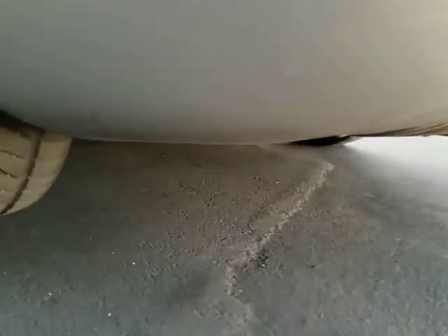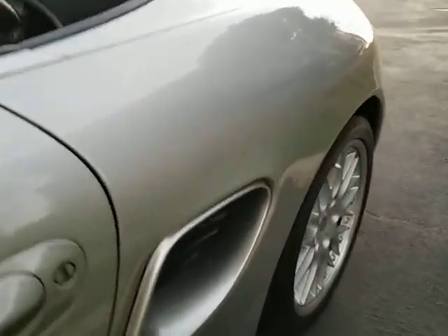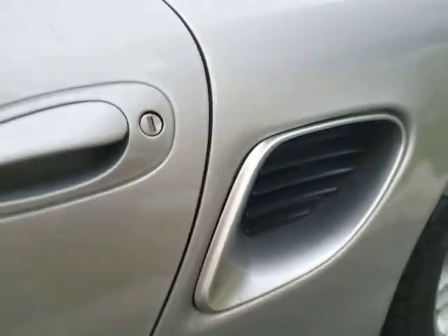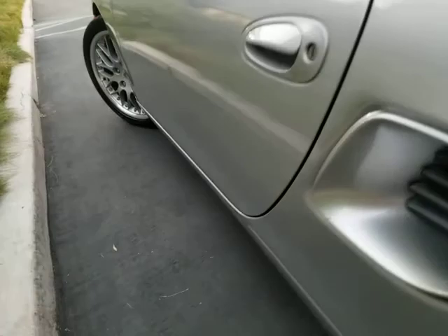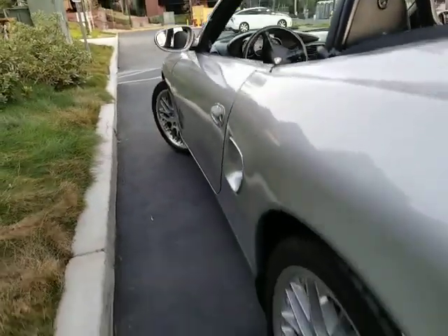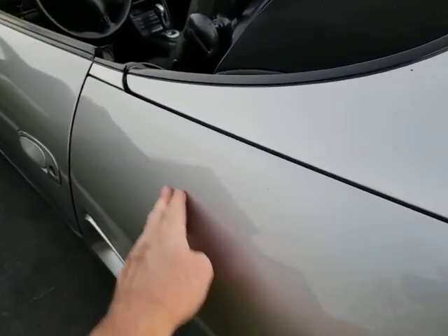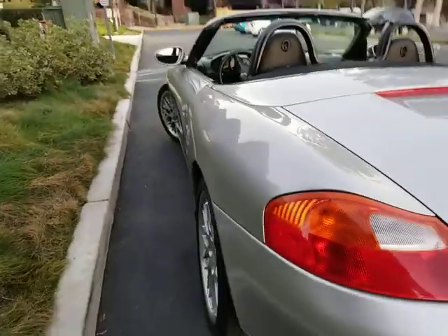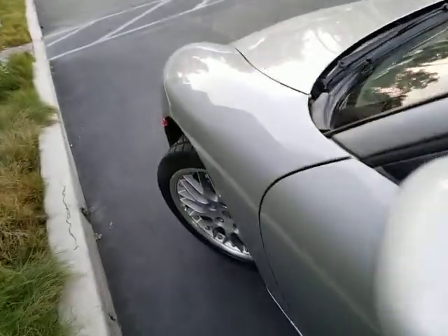The rear bumper looks very nice, nice and clean underneath — corrosion-free car. The left rear quarter looks nice, no dents. Tiny little scratch on the door, but the door looks clean. The side of the car is straight. There might have been a little bit of PDR done right here, but overall a good job — acceptable. The car looks clean. Left front fender looks clean.